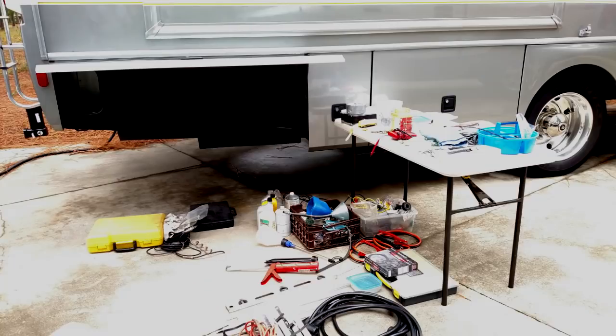Earlier this year, when I was doing some cleaning and reorganizing, I discovered tools in my storage compartment that I haven't used since I put them there. I like to have the right tool for the job, but I decided to be more practical and organize my storage compartment with tools and RV supplies that really are essential. Let's take a look at the tools and supplies that made the cut.